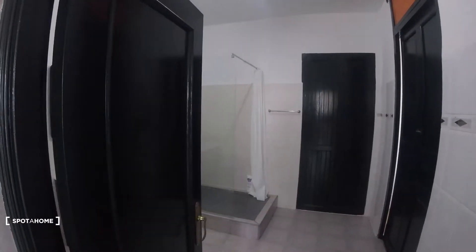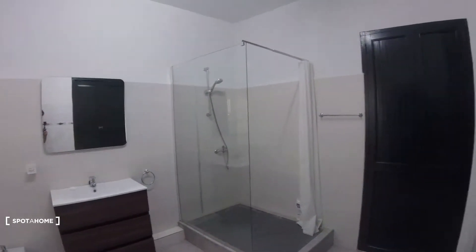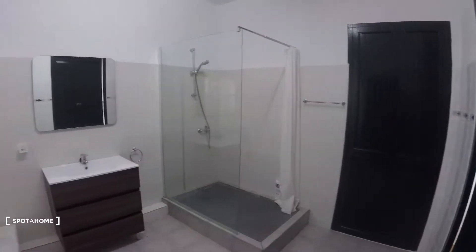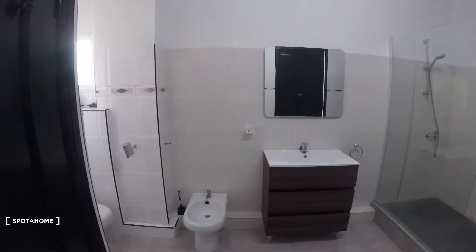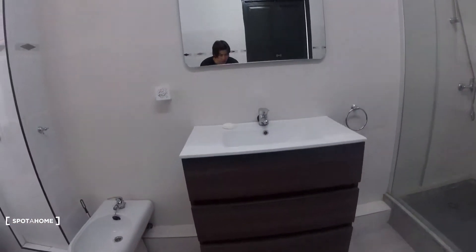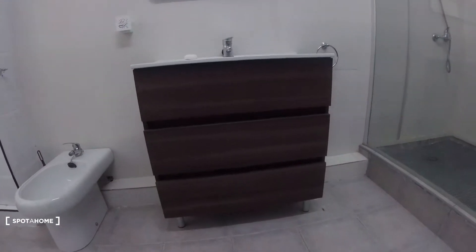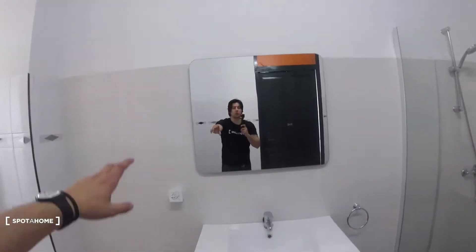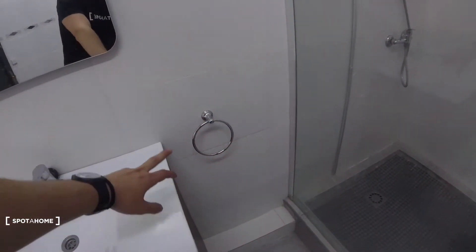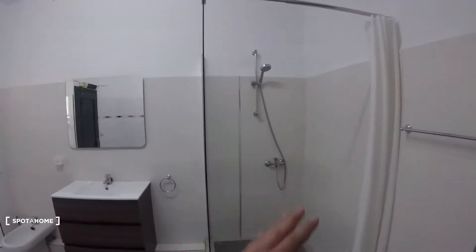First off, we find the bathroom. As we said, it's a really big bathroom. It's a really big and wide open space. Over here we've got the sink. This is a fully equipped bathroom — we've got three drawers, pretty big drawers. We've got a mirror over here, which is pretty big too. We can hang our towels here. And we've got our shower situated in the right corner of the bathroom.